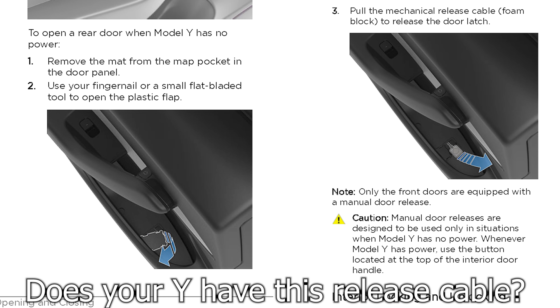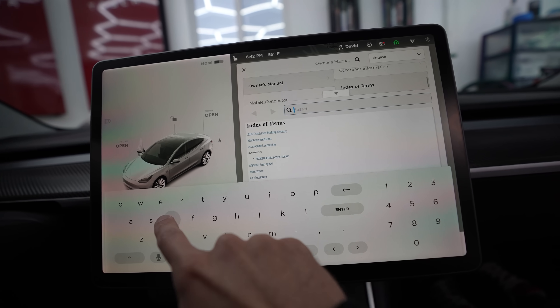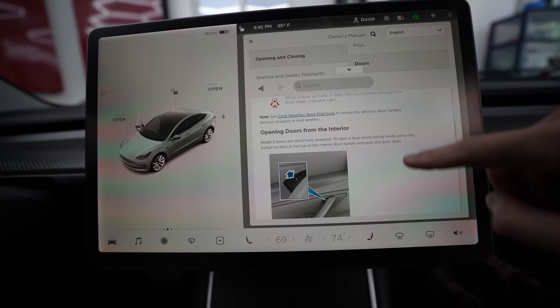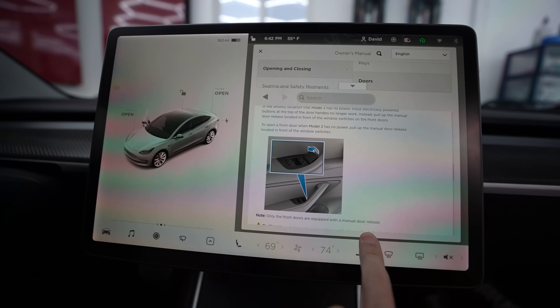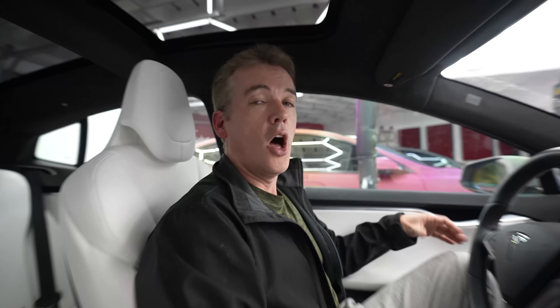It is weird that this is no longer in the manual — I don't know why it was omitted. I did check my Model Y and I do have this feature, but I don't know if it has since been removed. Here we are in the Model 3. The Model 3 and Model Y share a lot of parts and it works the same way, though years may vary and your car may or may not have laminated glass on those front windows.